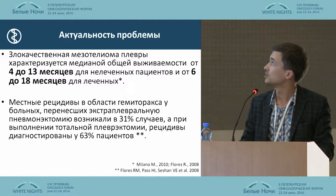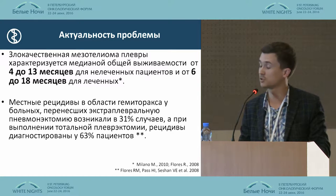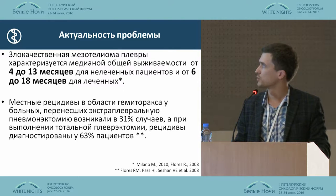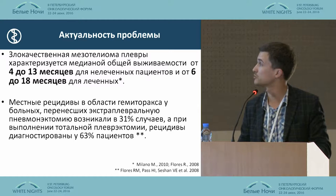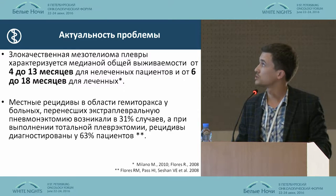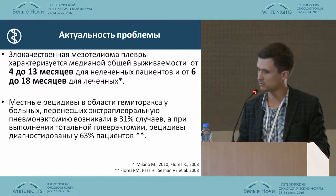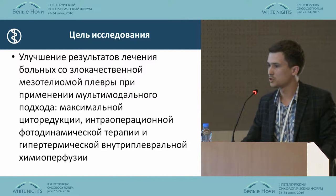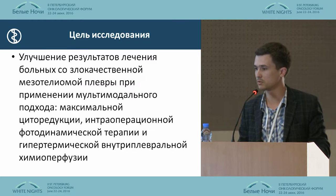Pleural mesothelioma is characterized by a median survival of 4 to 13 months for non-treated patients and 6 to 18 months for treated patients. Flores reports that relapses were diagnosed in 63% of patients. There are no standards for surgery and practically no recommendations for chemotherapy and radiation therapy. Our idea was to improve the results of treatment of malignant pleural mesothelioma.